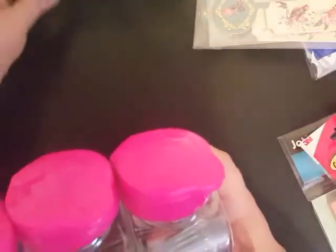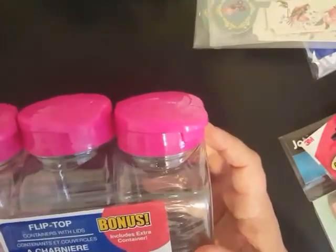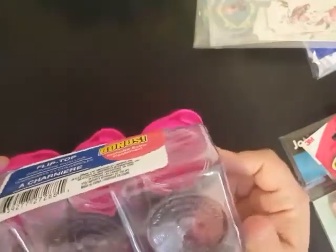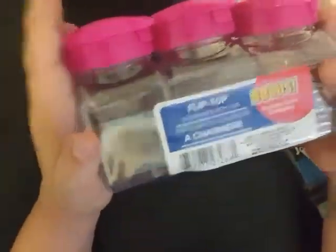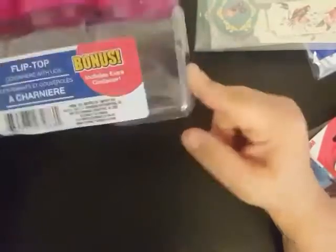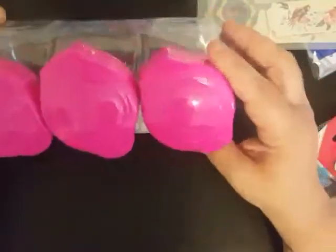I thought these were a really great deal — three for a dollar. They're plastic and they're pretty good size, about close to the size of my hand. It doesn't tell me how much it holds, but it does say it's not for liquid, so don't put any liquid in these. The packaging says 'bonus,' so I don't know if maybe they've had these before with only two in there, but these have three and I thought that was a really good deal. I plan on using those and doing a DIY with them.